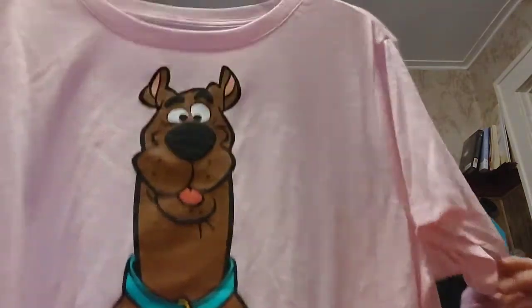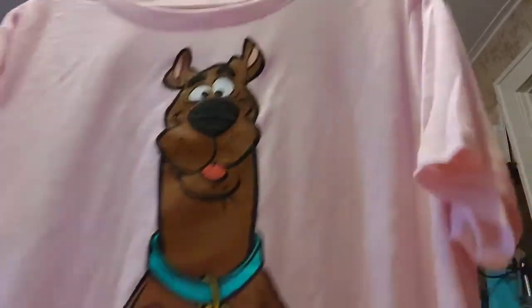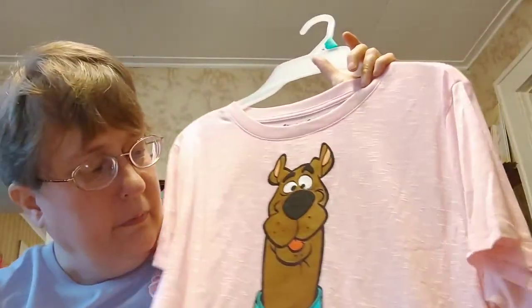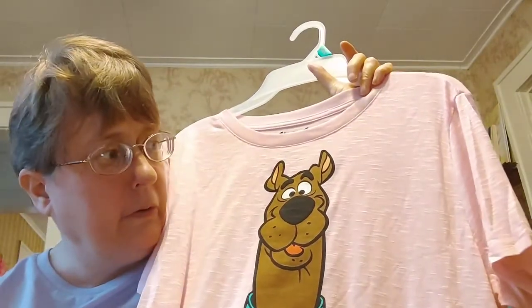I also picked up a Scooby Doo shirt — he's in pink, also an extra large, and also $7.96. They'll go great with my stone-washed shorts, even the black shorts — any of the shorts I picked up and showed you in my hauls in the past few days. It's going to be a real cute, comfortable outfit with my white shoes from Walmart.